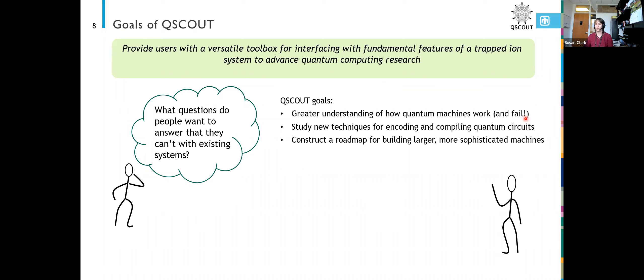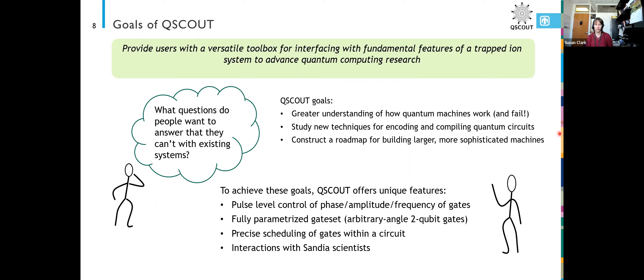The questions we want to answer include a better understanding of how quantum machines work and how they fail. The system is particularly suited for studying new techniques for encoding and compiling quantum circuits. Ultimately, we want to build a roadmap for building a larger and more sophisticated machine.